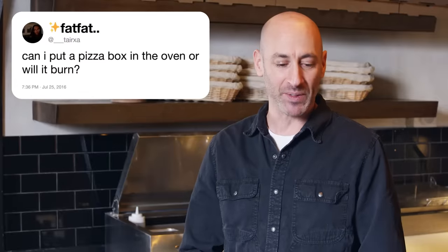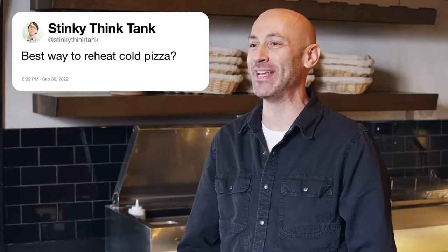Next up, Tersia asks: can I put a pizza box in the oven? Will it burn? Do not put a pizza box in the oven — fire hazard. From Stinky Think Tank: best way to reheat cold pizza. I like the toaster oven. You can also use a cast iron skillet on a medium-high flame on your stove top. Whatever you do, don't use the microwave — the way that the heat waves are transferred to the pizza is just not good for any bread products.